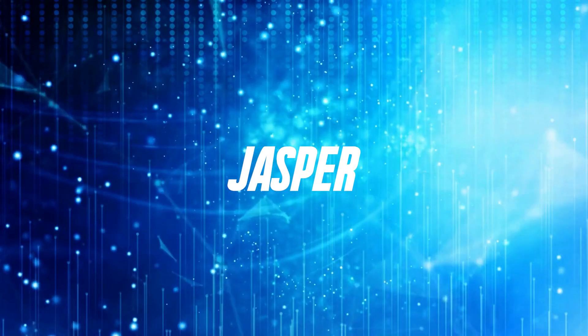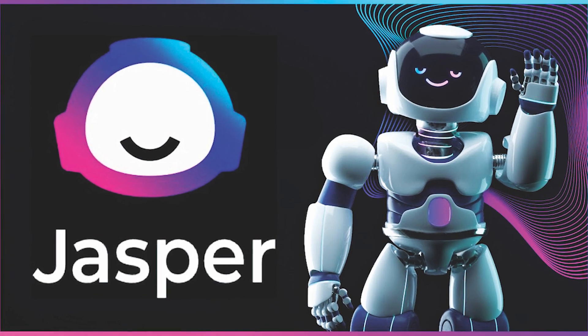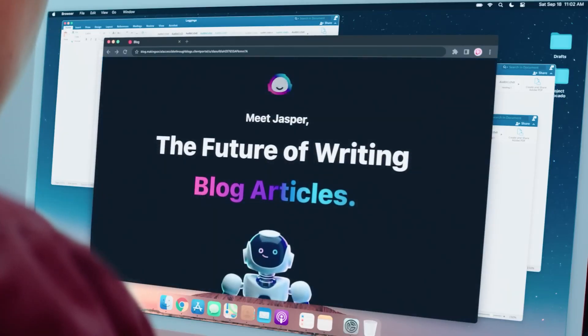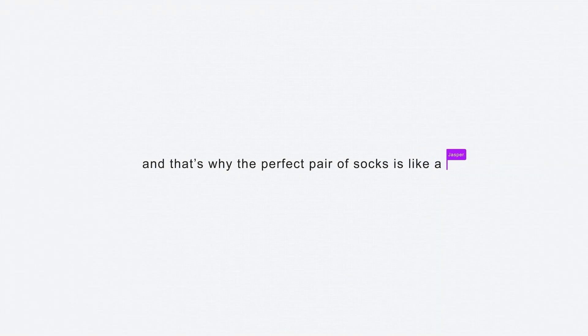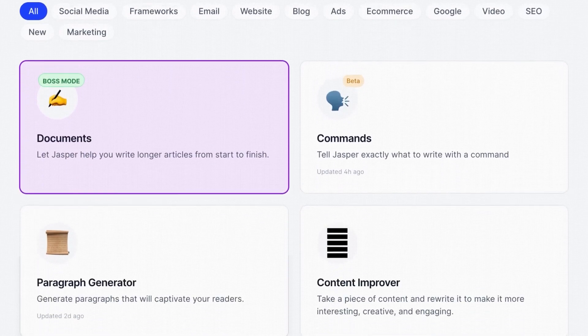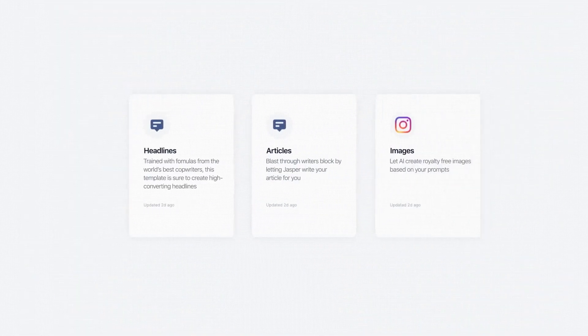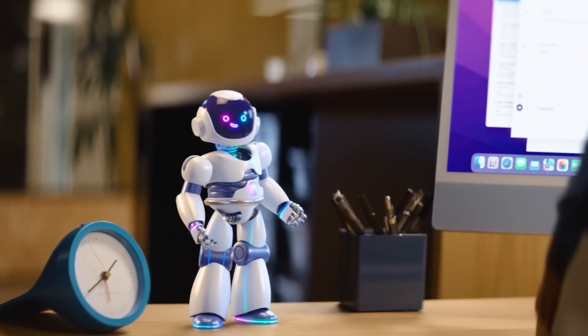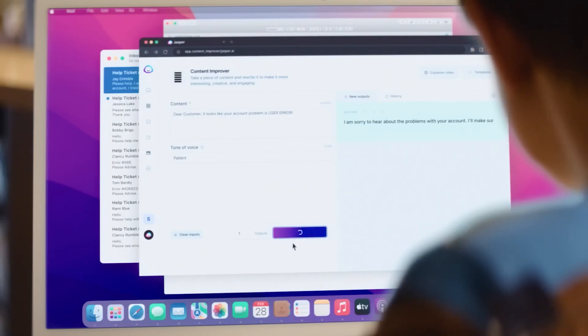2. Jasper. Many recognize Jasper as the best overall AI writing assistant, leading the market with its impressive features and quality. You first provide it with seed words, which Jasper then analyzes before creating phrases, paragraphs, or documents based on the subject matter and tone of voice. It is capable of producing a 1,500-word article in less than 15 minutes.